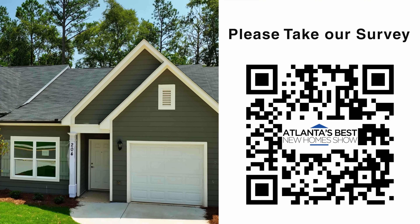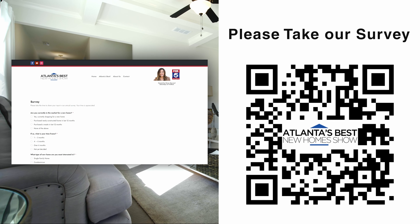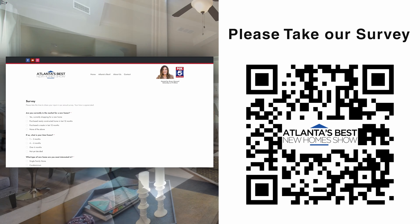Please tell us about your home buying journey by taking our survey at abnhtv.com. We look forward to hearing from you.